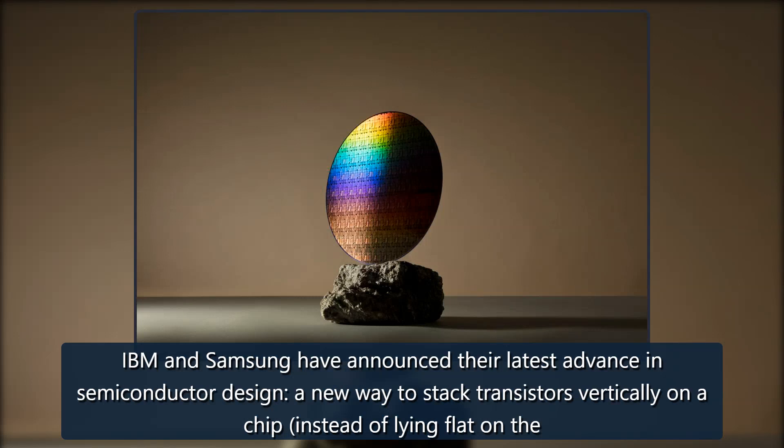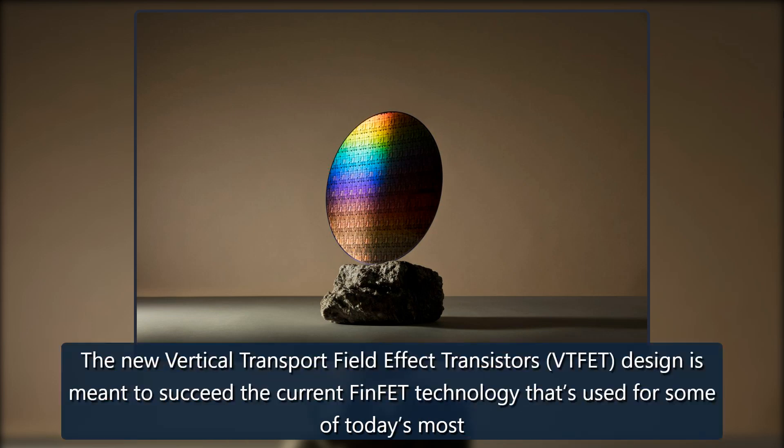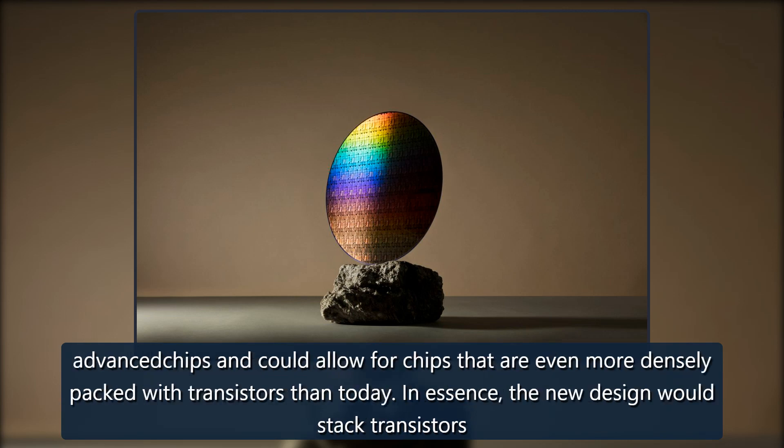IBM and Samsung have announced their latest advance in semiconductor design: a new way to stack transistors vertically on a chip instead of lying flat on the surface of the semiconductor. The new Vertical Transport Field Effect Transistors design, or VTFET, is meant to succeed the current FinFET technology used for some of today's most advanced chips, and could allow for chips that are even more densely packed with transistors.